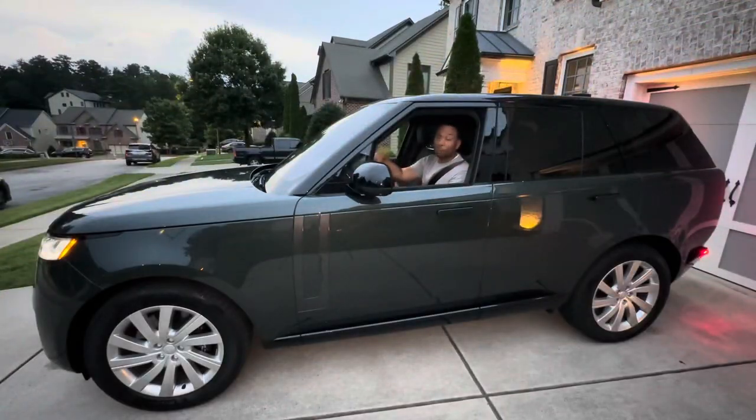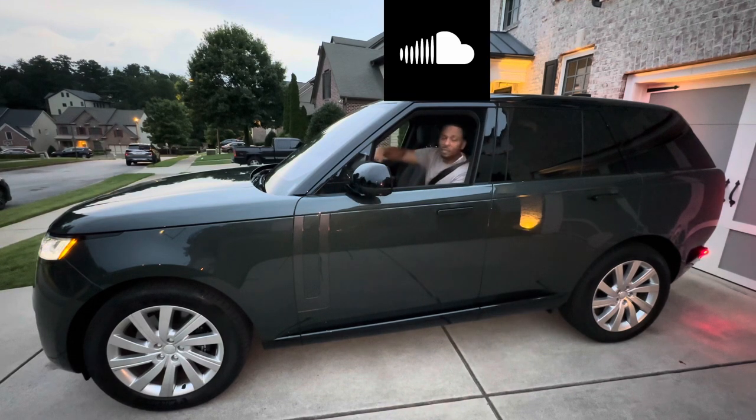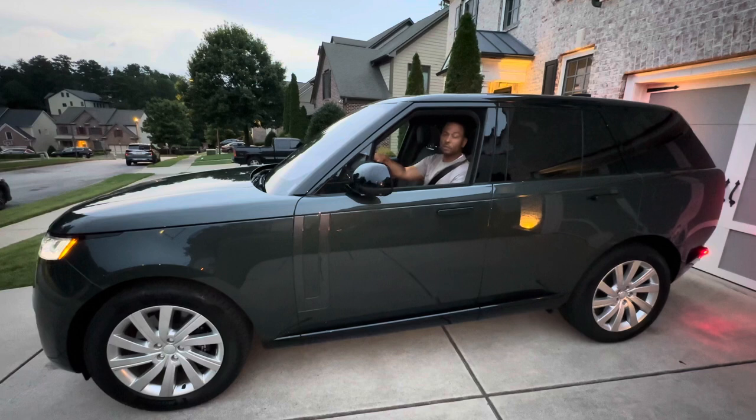That's all the time we have today on the Auto Insider. For more of what's new, what's hot, and what's not, be sure to follow us on Facebook, Instagram, and YouTube, and download the SoundCloud app to listen to all of our reviews in their entirety.